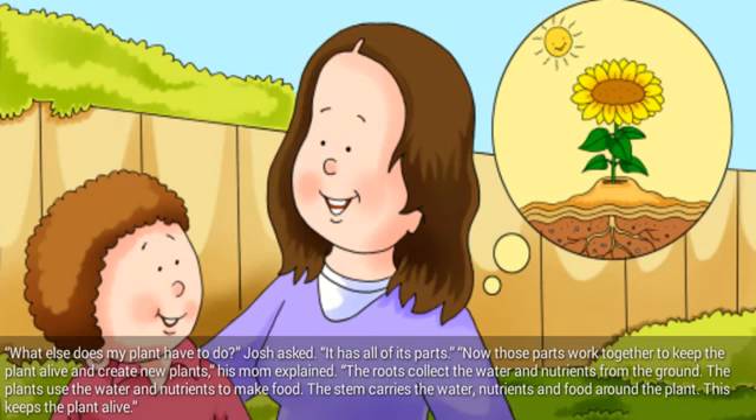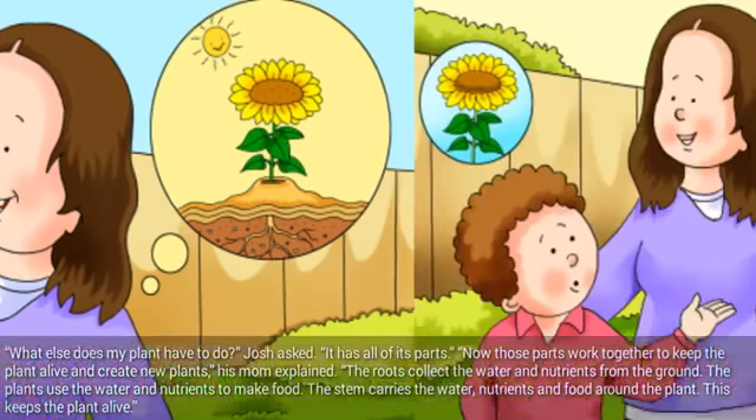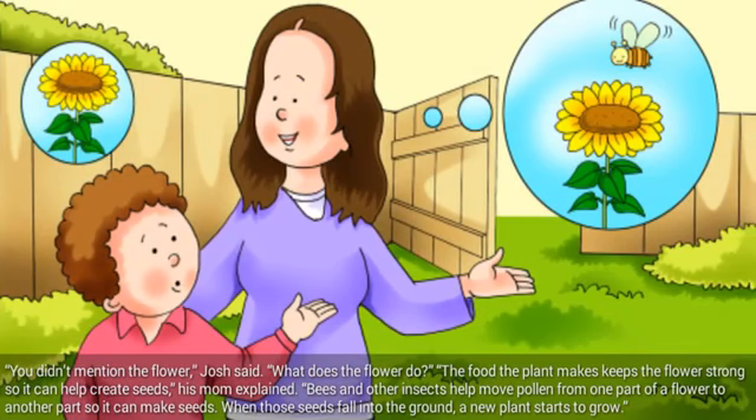The roots collect the water and nutrients from the ground. The plants use the water and nutrients to make food. The stem carries the water, nutrients, and food around the plant. This keeps the plant alive. You didn't mention the flower, Josh said. What does the flower do? The food the plant makes keeps the flower strong, so it can help create seeds, his mom explained. Bees and other insects help move pollen from one part of the flower to another part, so it can make seeds. When those seeds fall into the ground, a new plant starts to grow.